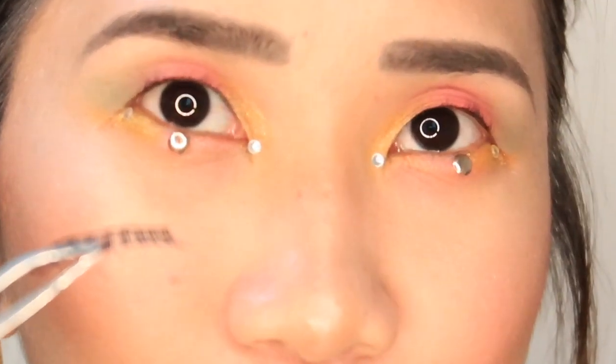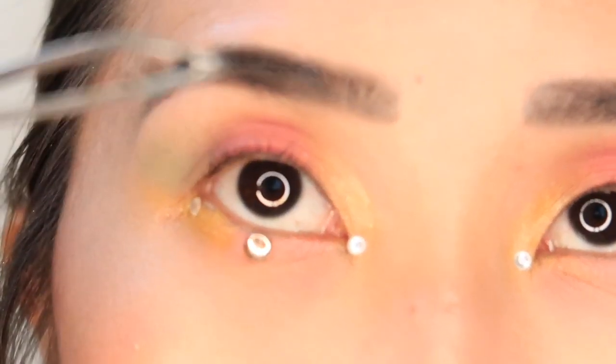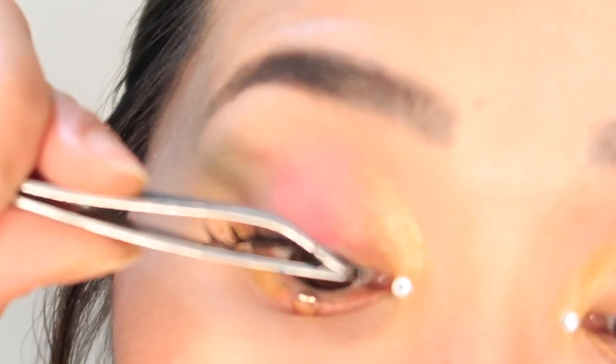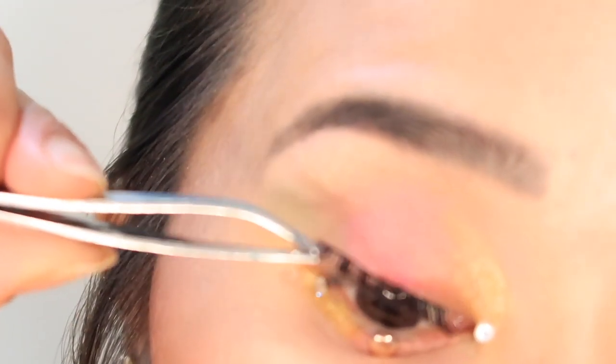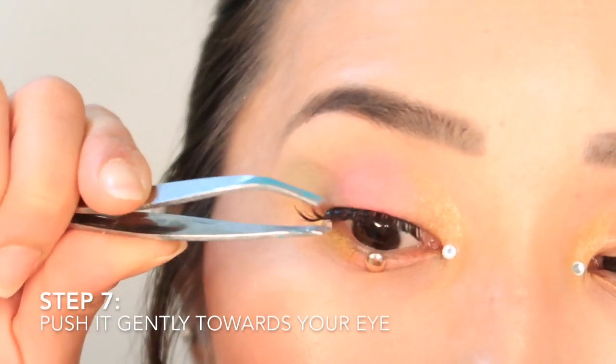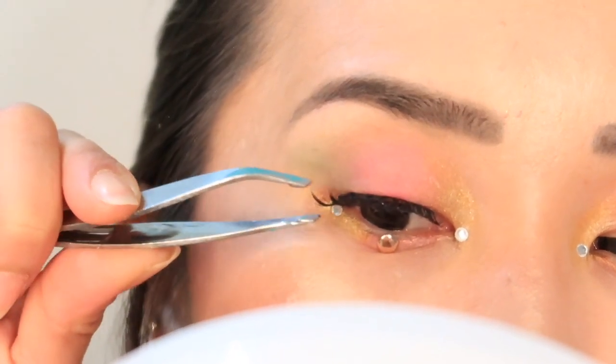I use a tweezer and I hold the lash in the middle. I'm going to zoom in so you can see how I apply it much closer. Okay, so here's my eye. Remember, I'm putting the eyelashes in the middle with the tweezer and I'm just going to put it on top. Then what you want to do is push it towards your eye — push it inward so the glue grips better.